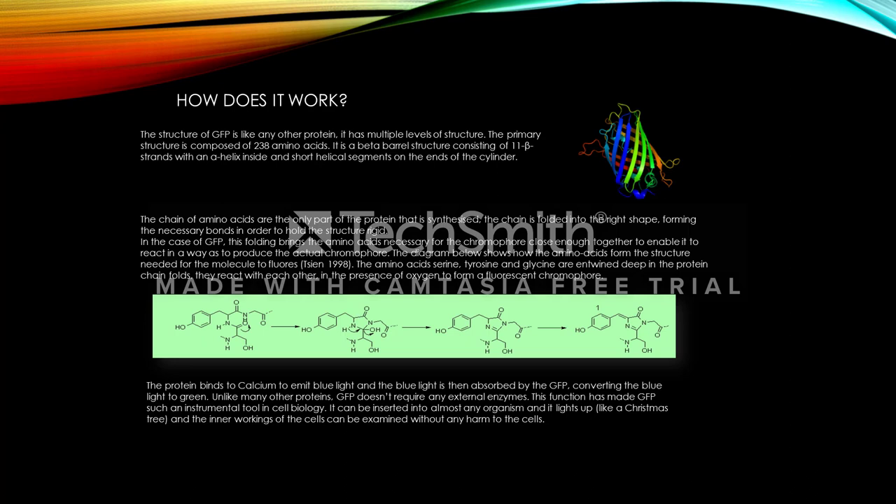In the case of GFP, this folding brings the amino acids for the chromophore close enough together to enable it to react in a way as to produce the actual chromophore. The diagram below shows how the amino acids form the structure needed for the molecule to fluoresce. The amino acids serine, tyrosine and glycine are entwined deep in the protein chain folds. They interact with each other in the presence of oxygen to form a fluorescent chromophore. The protein bonds with calcium to emit the blue light, and the blue light is then absorbed by the GFP, converting the blue light to green.